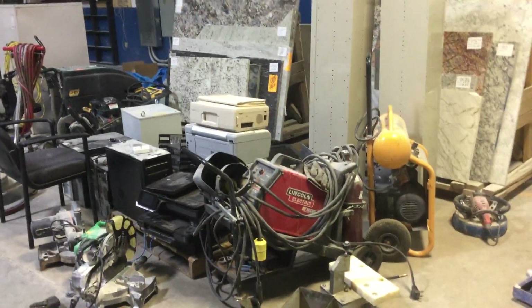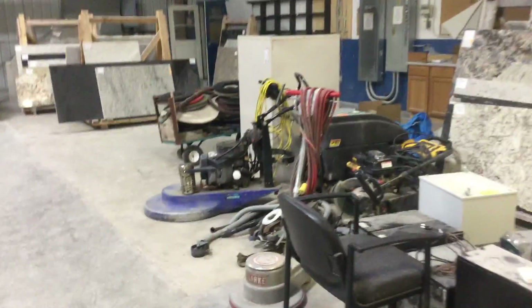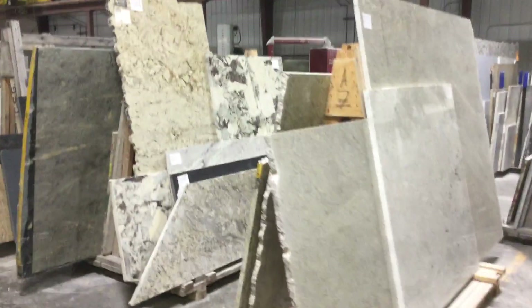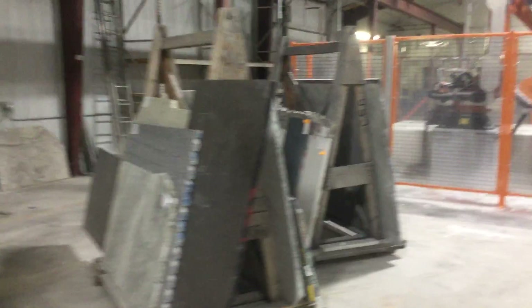Hello everybody, just a little advanced preview of a granite fabricating company in Fargo, North Dakota that we're just starting to set up. There are hundreds of slabs, partial and full, along with late model fabricating equipment.